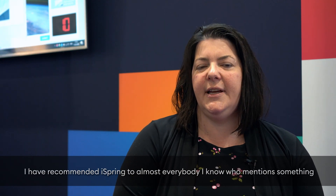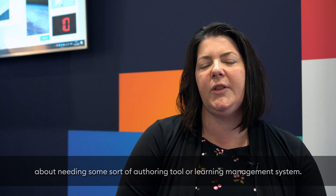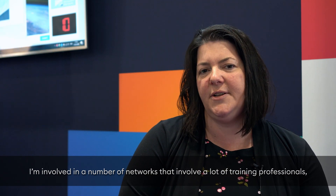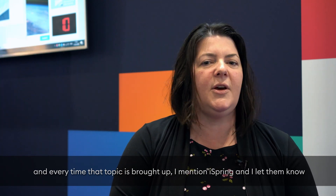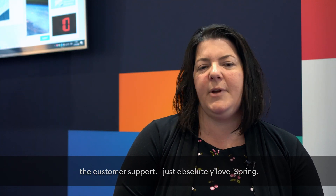I have recommended iSpring to almost everybody I know who mentioned needing some sort of authoring tool or learning management system. I'm involved in a number of networks that involve a lot of training professionals and anytime that topic comes up, I mention iSpring. I let them know just how much I love it — the ease of use, the professionalism, the customer support. I just absolutely love iSpring.